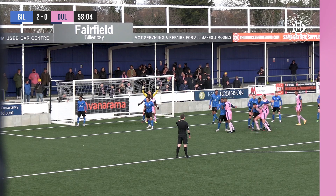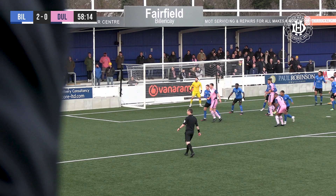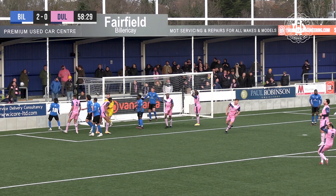Ball swung back towards Jordan Green at the top of the box. Gives it to Dayton. Dayton with Green running outside him. Gives it back to Green on the left-hand side. Green plays back to Dayton, he swings the ball into the box — there's a foul there. Looks like Quade Taylor has been pulled to the floor. Advantage played. Cross into the box, headed on by Mills at the far post. Goes out for a goal kick for Billericay.